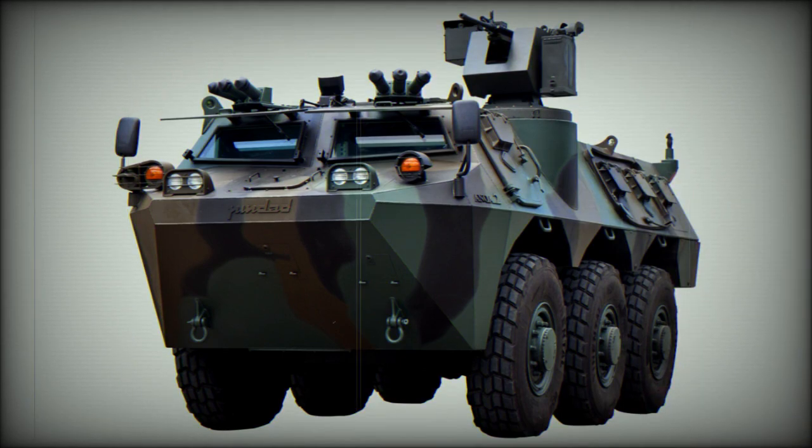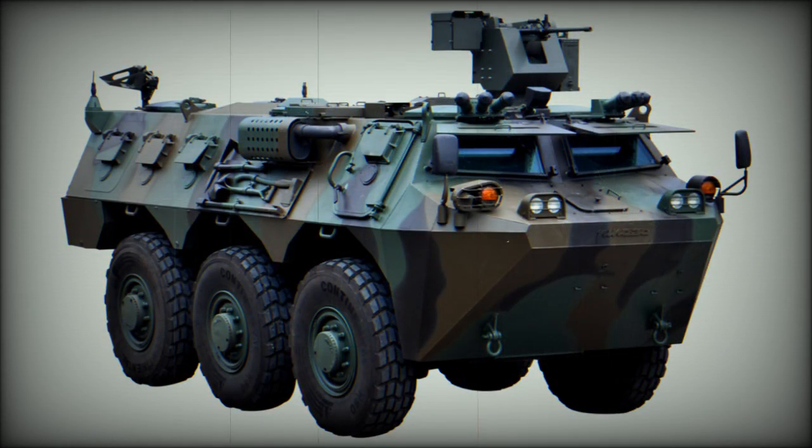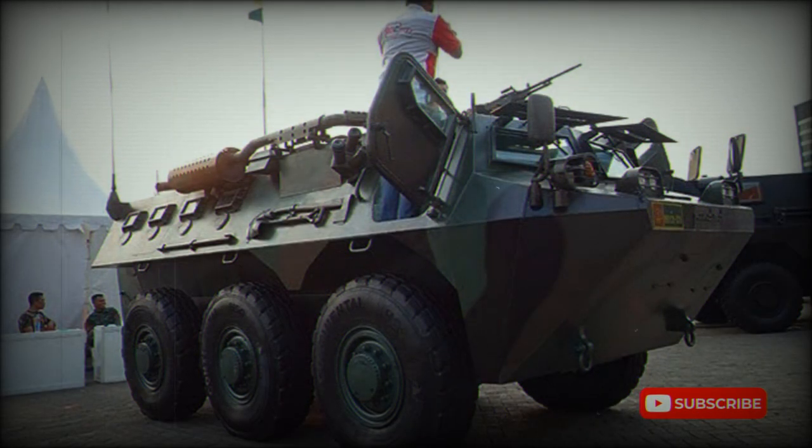The armored hull of the ANOA provides all-round protection against 7.62mm armor-piercing rounds. The hull floor withstands an 8kg anti-tank mine blast. In combat order, the front windscreens are covered with armored shutters for increased protection.